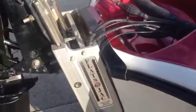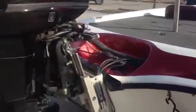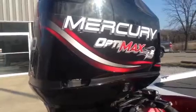Check this out — Bob's Machine Shop hydraulic jack plate. Folks, you got a hydraulic jack plate, you got updated electronics, you want a nice clean used boat and you're not looking to spend a lot of money. This one here is priced really reasonable. It's powered with a Mercury 200 OptiMax.